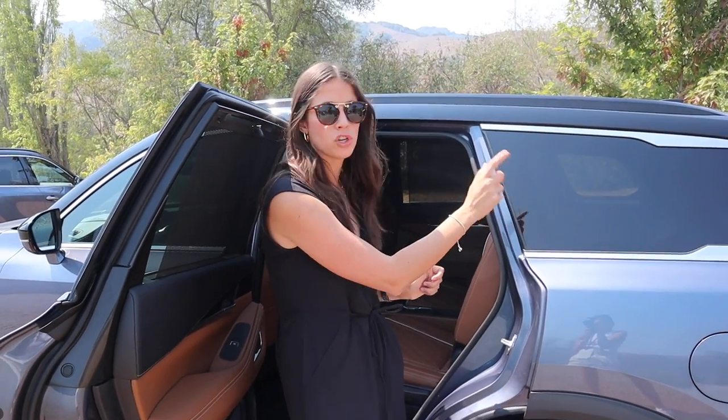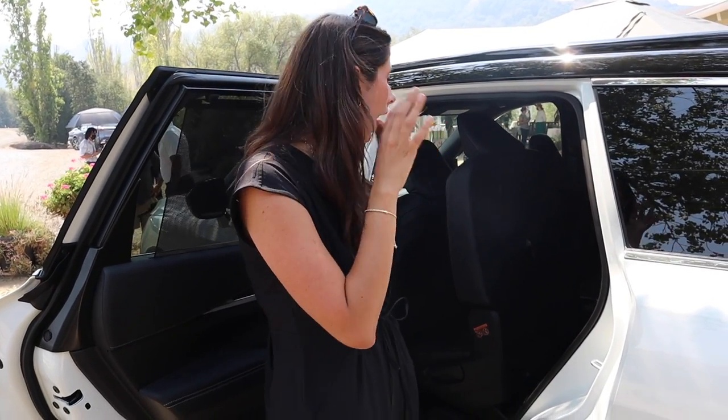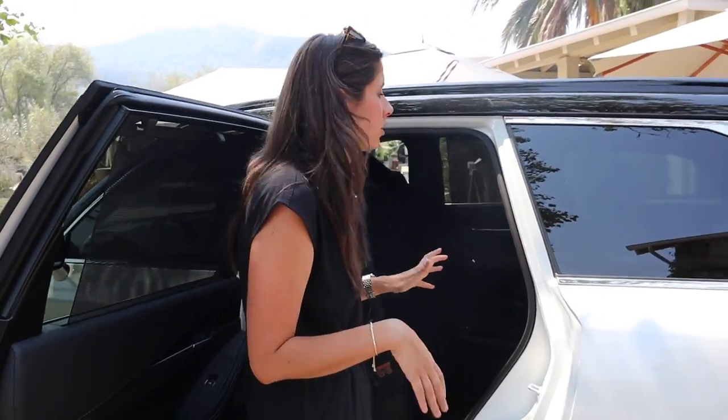Every seat — bench or captain's chairs — has tether anchors, which is amazing flexibility for forward-facing car seats. In the third row, we do have one set of lower anchors on the driver's side seat. They had a Maxi-Cosi booster seat here; I wish I'd packed a rear-facing car seat to show that install. You'd have plenty of room to install in the second row, but probably not in the third — I think that would be very difficult.